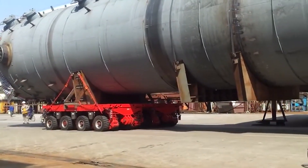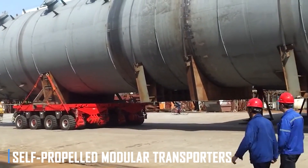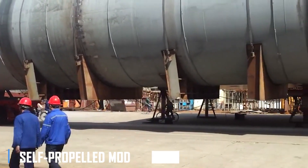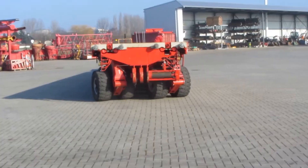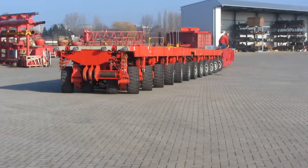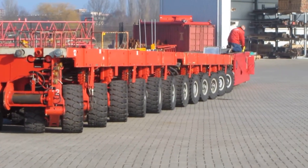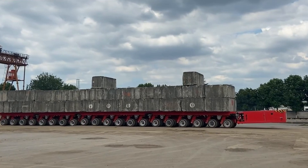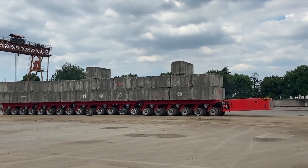When it comes to transporting the heaviest of loads, the self-propelled modular transporters, SPMTs, are the unsung heroes. These multi-wheeled platforms are designed to carry a staggering 580-plus tons, making them essential for moving massive components and equipment in industries ranging from construction to aerospace.